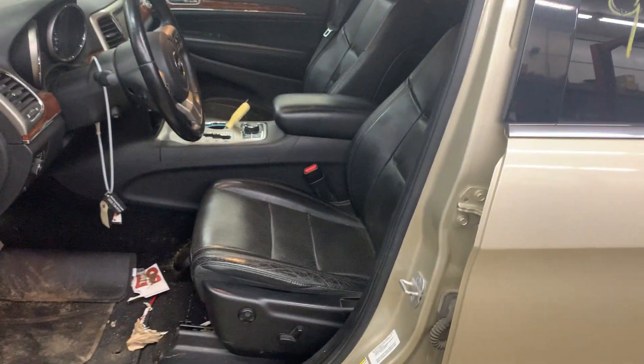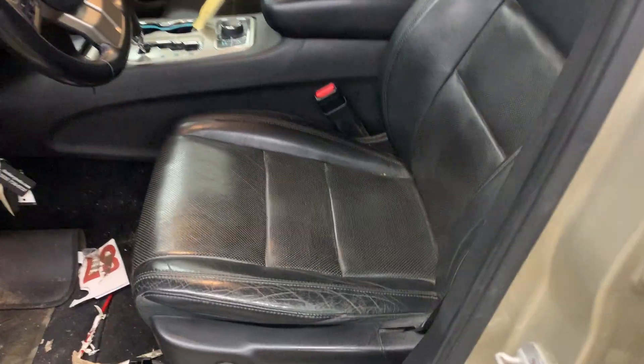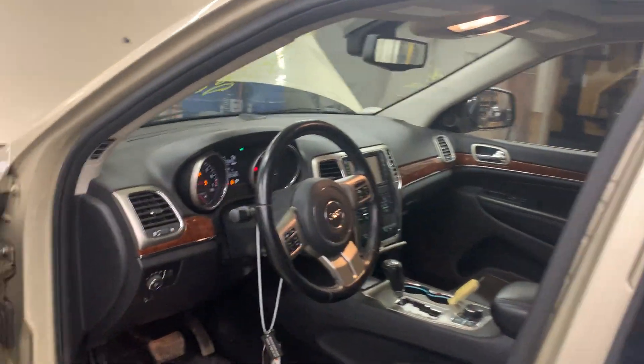It's got a black leather interior with power heated seats. There's a little bit of wear on that driver's seat, and none of the airbags deployed.